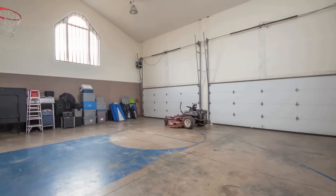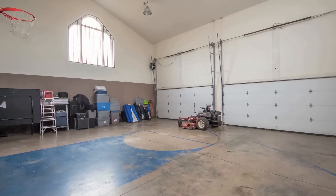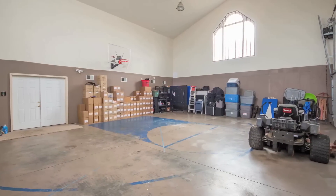Have you ever dreamed of having a workshop or indoor basketball court? This extraordinary property offers a two-story, four-car garage with its own central heating and cooling system.